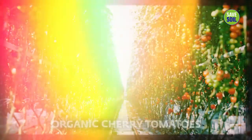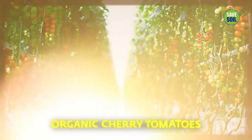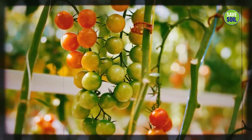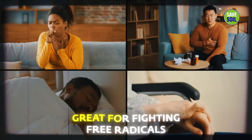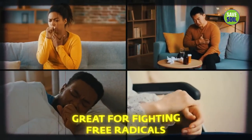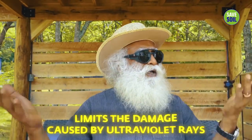Starting with these cherry tomatoes — the small, organically grown tomatoes we are getting from Mennonite farms here. They are wonderful people, growing everything in a very natural way. Cherry tomatoes are great for fighting free radicals that cause disease, and they also limit the ultraviolet ray damage that happens to skin.